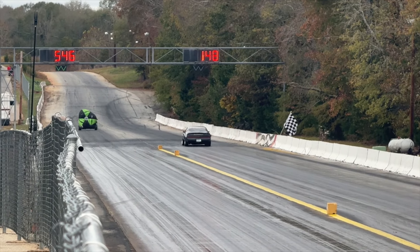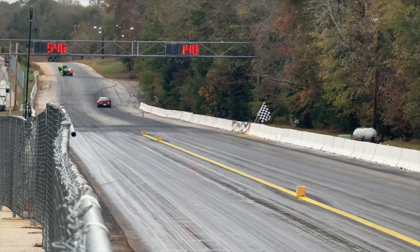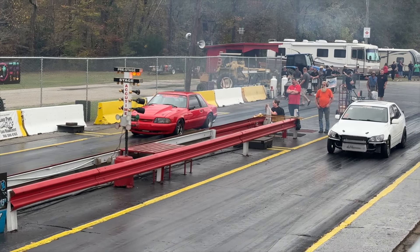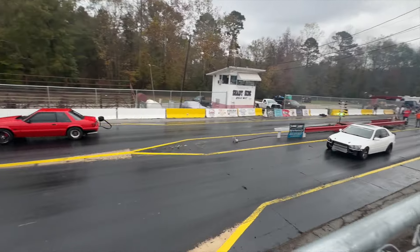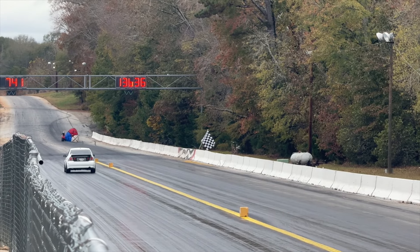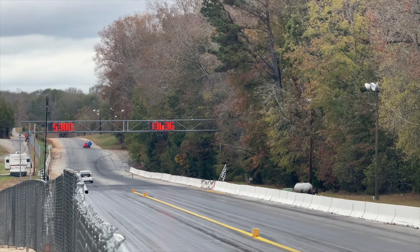We got down to a 5.46 and a 7.48 for a pair — we have our 2J-powered Lexus and then our Fox Body friend over there in the far lane. The Fox Body goes to a 5.36 and then our Lexus rolls to an 8.80, still dealing with that converter issue on the Lexus.